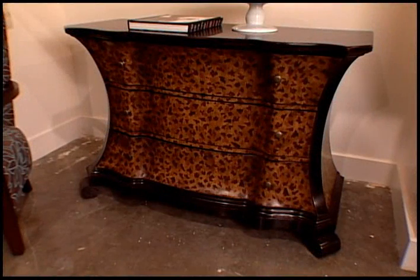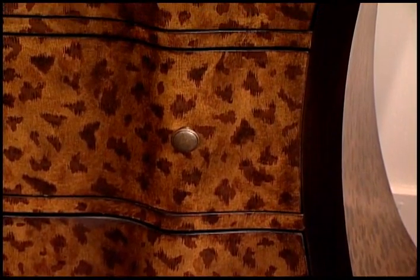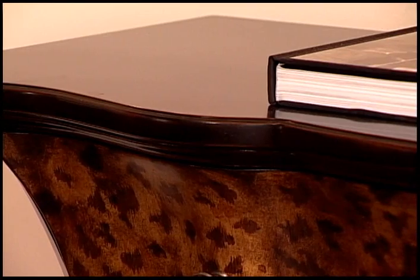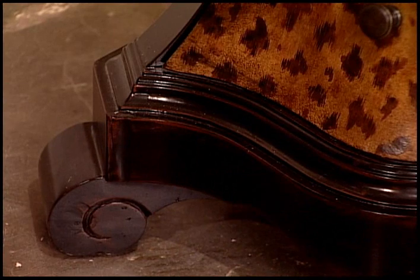Another one of our glamour pieces this market, which is also a statement piece, is our diva leopard chest. And the great thing about this is that it takes in that whole animal print trend that's going to be around at least through 2012 and really never goes out of style. And it also has a great exaggerated shape both on the side and on the top. So it has lots of movement and is a very classic style.